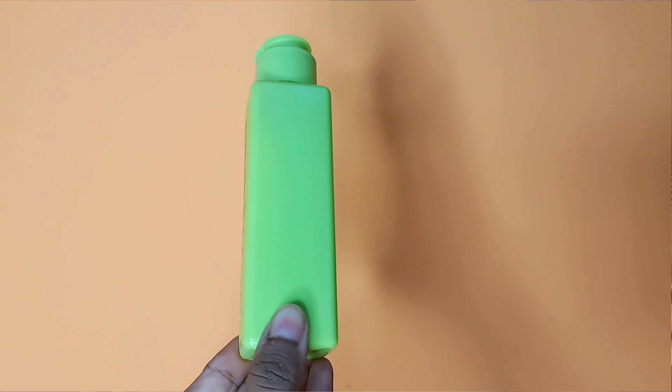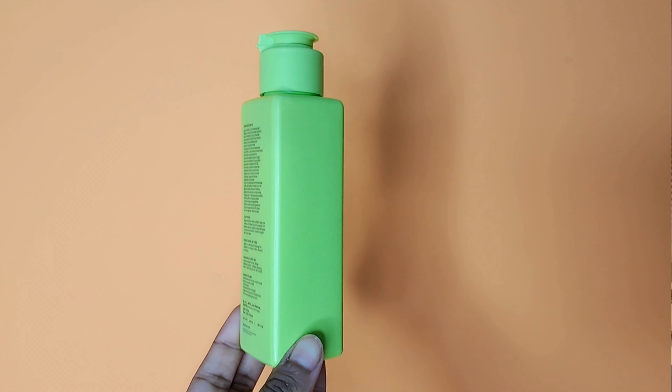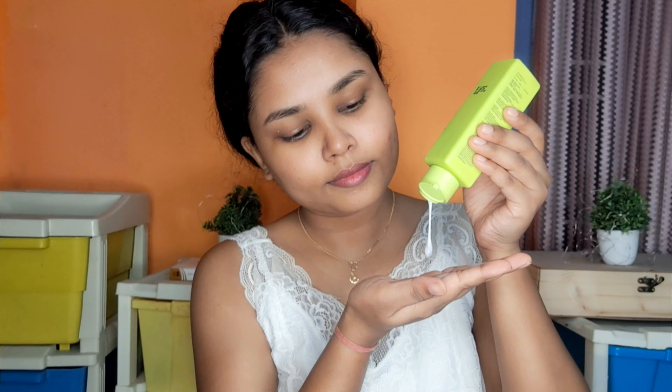The first product is the Hyphen Moisturizing Creamy Cleanser. It comes in a square shaped bottle which I personally like — it is very aesthetic. This is a neon green color. It is very famous in the Indian market. The price point is also very good, only Rs 299 for this creamy face wash. This cleanser is very gentle, it doesn't cause irritation. If you have dry or normal skin type, it will be very good.